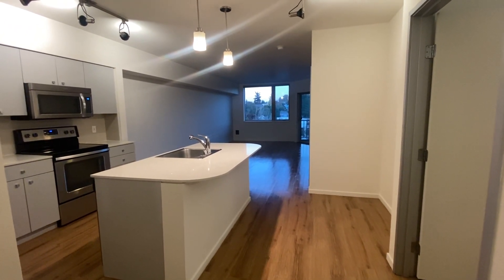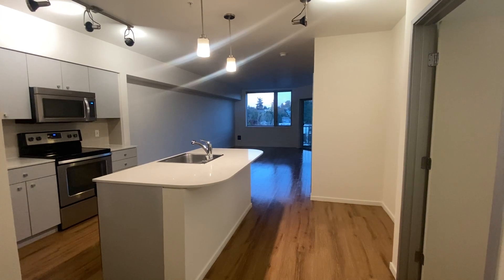Welcome to the Angeline. Today we'll be looking at a 777 square foot one-bedroom apartment.